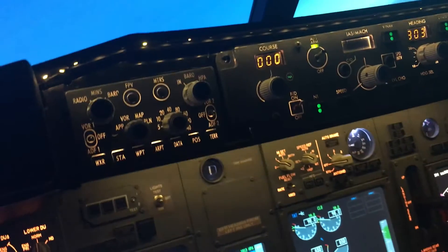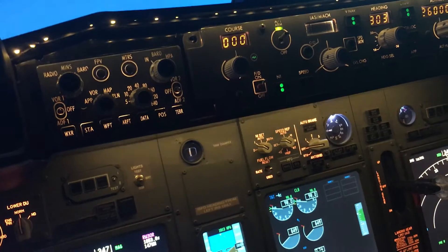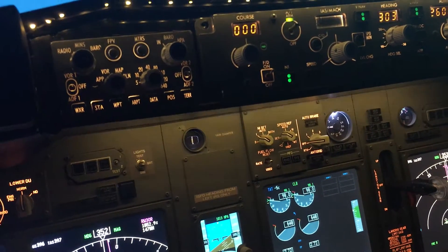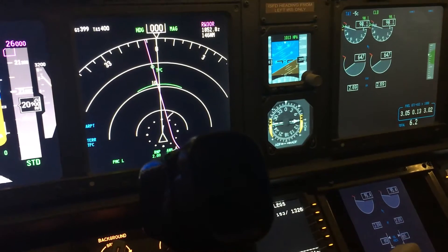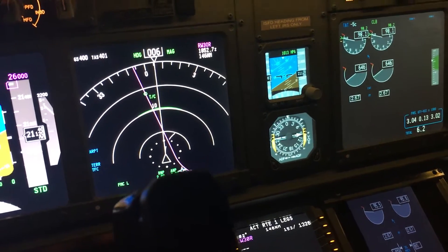Here we are in our bank. We're banking off to — is it 153? No — 353.